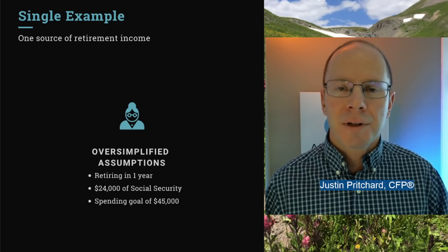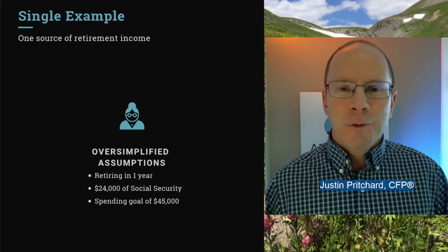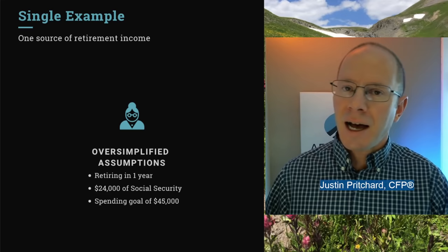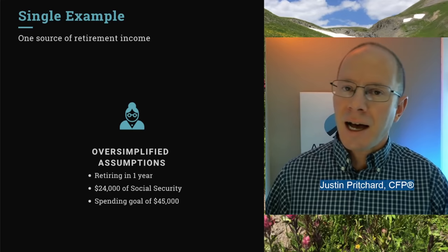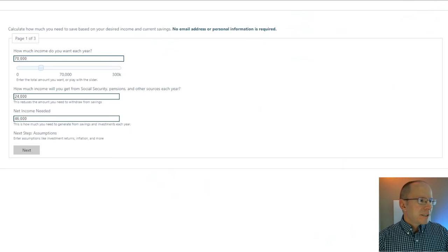We'll start with a single person example and then get into a couple. These are oversimplified examples, but the important thing is to paint the picture of how things might unfold and show you how you can run some of these numbers yourself. We'll assume somebody spending about $45,000 per year who gets $2,000 a month in Social Security income. Putting those numbers into the calculator — $45,000 of spending, ignoring taxes for right now — that leaves $21,000 she's going to need to withdraw from savings each year.